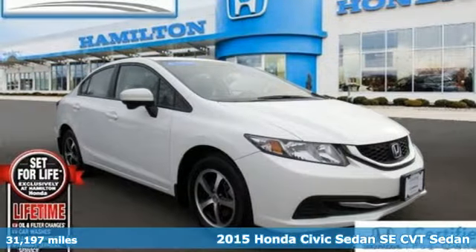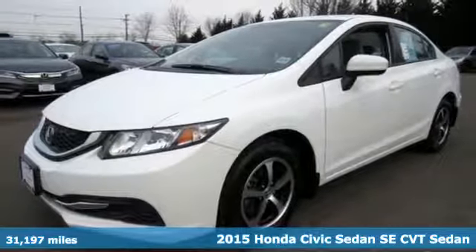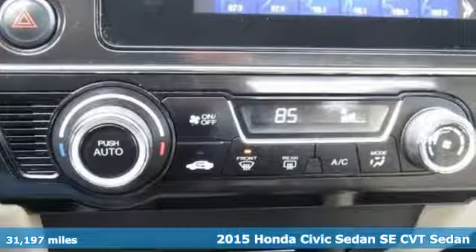It's a certified 2015 Honda Civic sedan. Get more mileage out of every drive with this Civic. It's equipped for all your driving needs and wants.